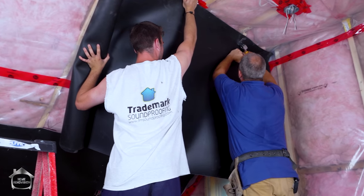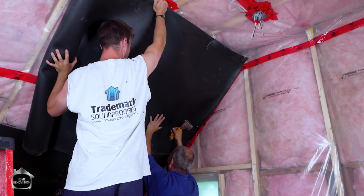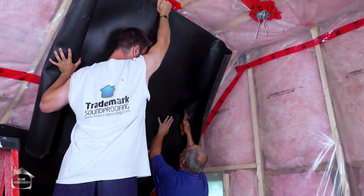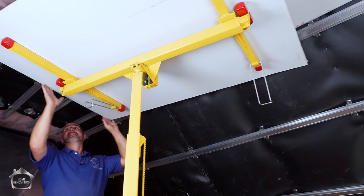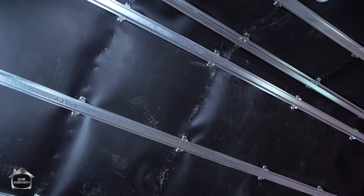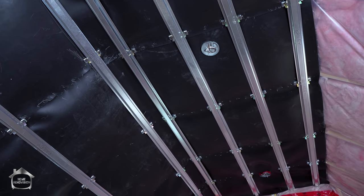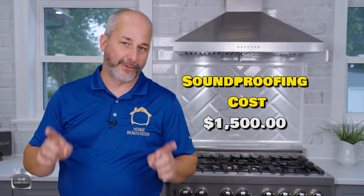One more system we incorporated that most single family homes don't have is soundproofing. Our house is on a busy corner of an old country road, so we soundproofed with sound reduction windows, extra layers of drywall, different caulking, and special measures in the loft office including resilient channel and vinyl loaded mass. This house is almost whisper quiet even though it's right next to a busy street — and it was only about $1,500 to do that.